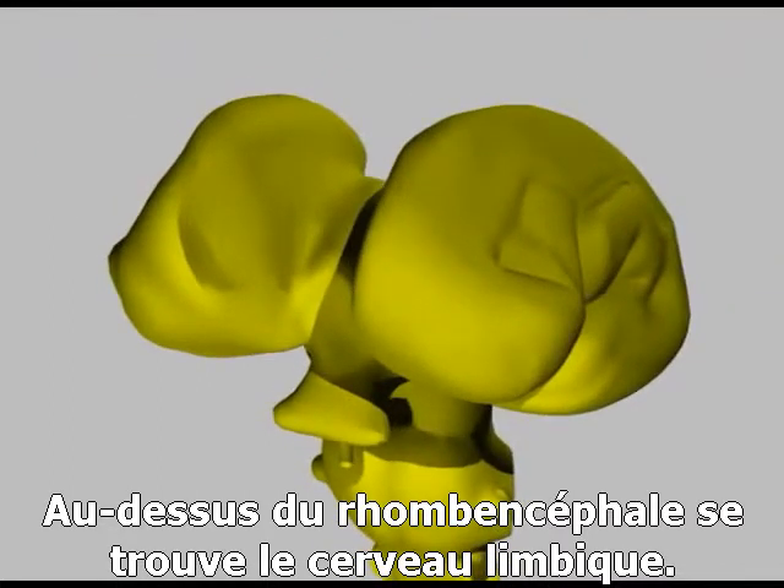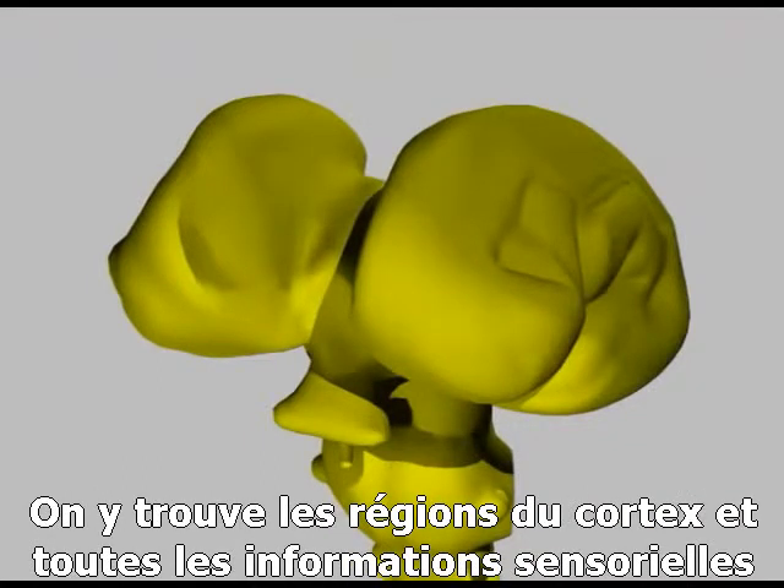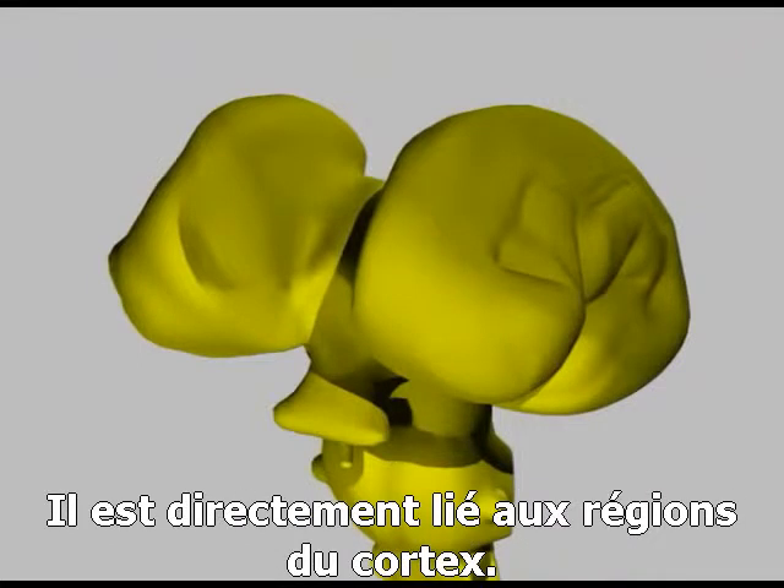Sitting atop the brainstem is the thalamus. This is like an older version of our brain, which now acts as a gateway to the higher cortical regions. All sensory information from our bodies, whether it's sensations from the skin or a sense of touch, passes through the thalamus, and is directed to the correct regions of the cortex for further processing.